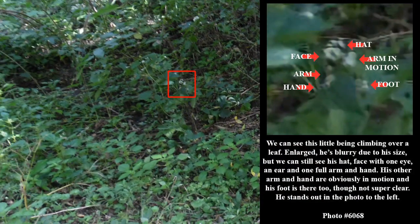We can see this little being climbing over a leaf. Enlarged, he's blurry due to his size, but we can still see his hat, face with one eye, an ear, and one full arm and hand. His other arm and hand are obviously in motion, and his foot is there too, though not super clear. He stands out in the photo to the left.